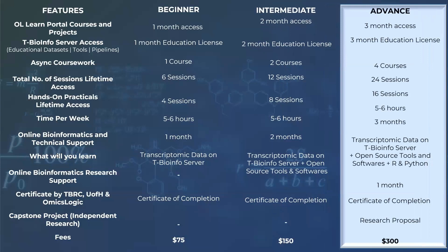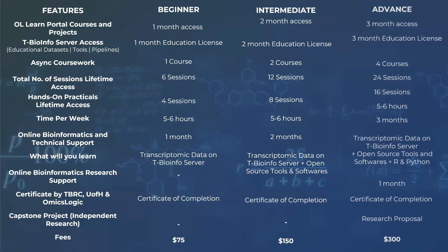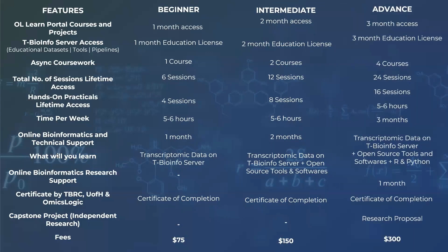Now, let's delve into the details of the curriculum and explore the fascinating topics that await you in this transformative training program.